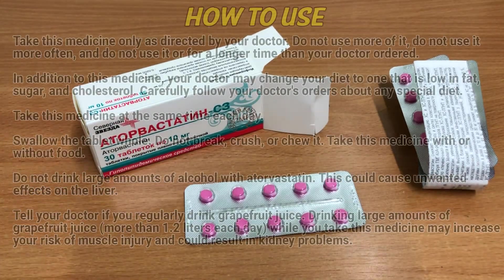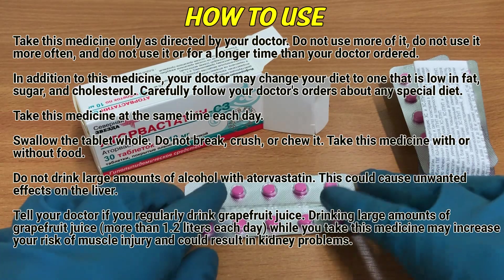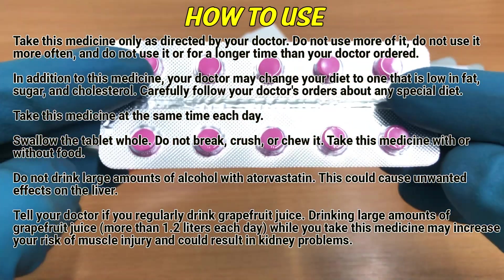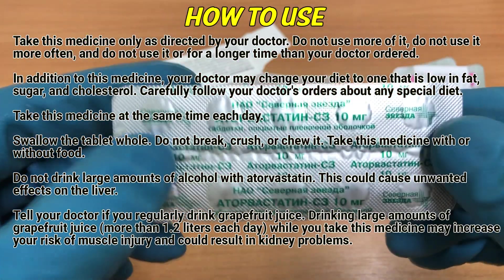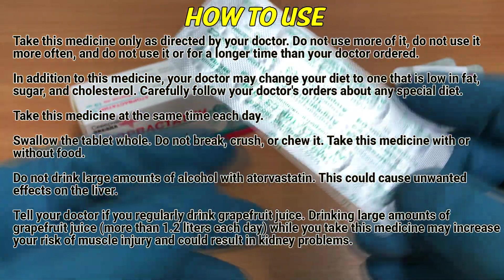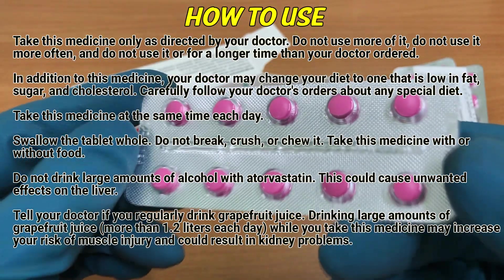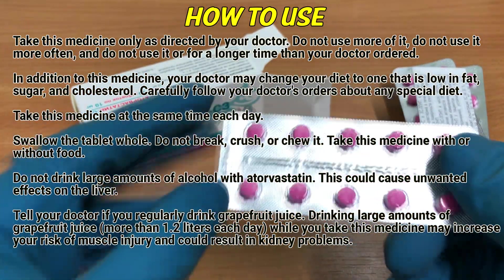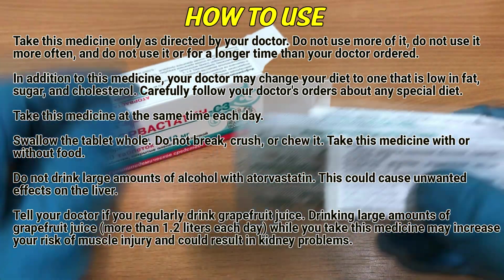How to use? Take this medicine only as directed by your doctor. Don't use more of it, don't use it more often, and do not use it for a longer time than your doctor ordered. In addition to this medicine, your doctor may change your diet to one that is low in fat, sugar and cholesterol. Carefully follow your doctor's orders about any special diet. Take this medicine at the same time each day. Swallow the tablet whole — do not break, crush or chew it. Take this medicine with or without food.